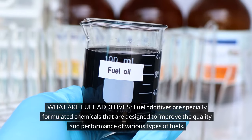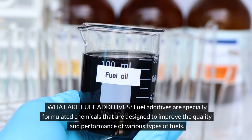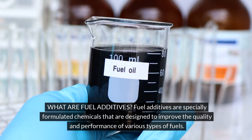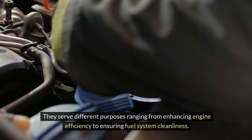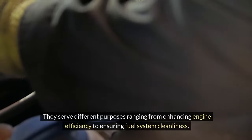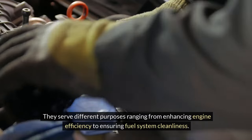What are fuel additives? Fuel additives are specially formulated chemicals that are designed to improve the quality and performance of various types of fuels. They serve different purposes ranging from enhancing engine efficiency to ensuring fuel system cleanliness.